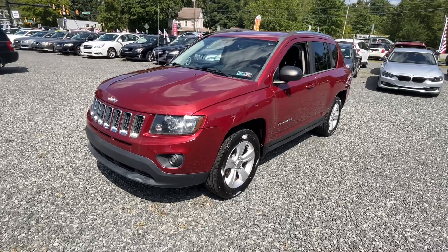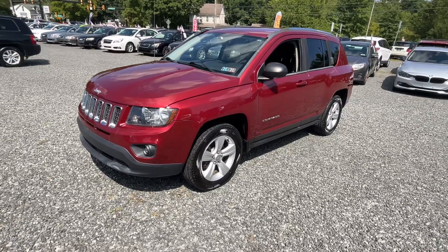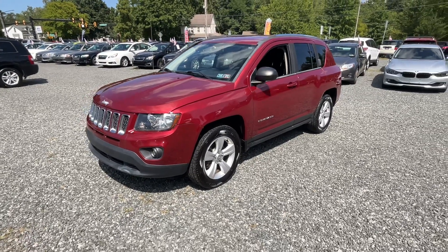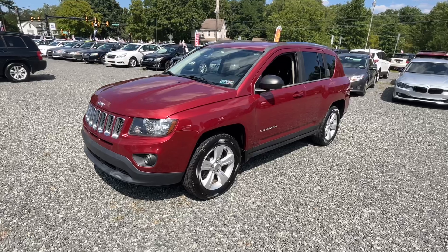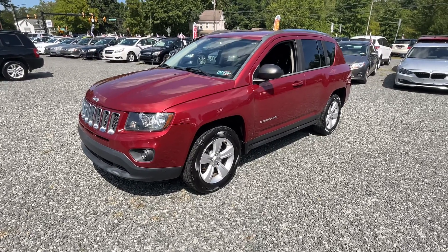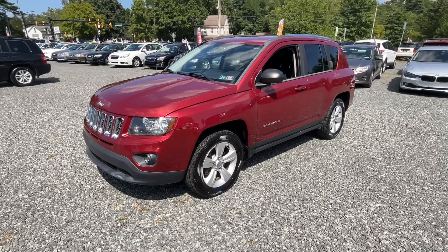Hit like, hit subscribe — helps us grow this channel and you get to see the cars as they get listed. This one is mechanically solid, just cosmetically a couple little flaws, but who's perfect? Come on down, check us out — thanks for watching, see you next time.